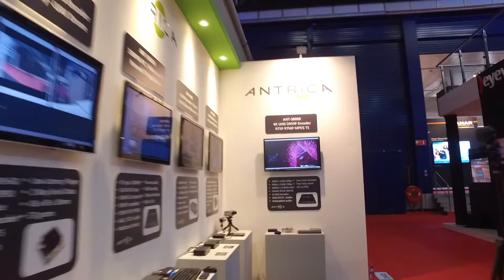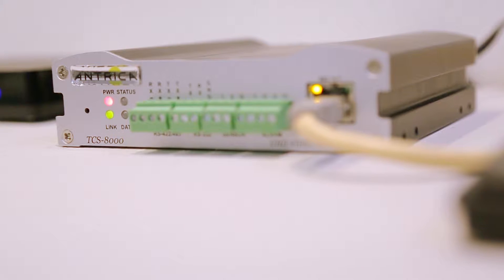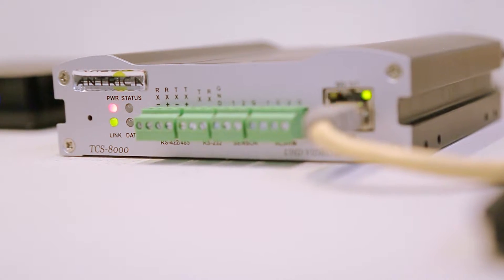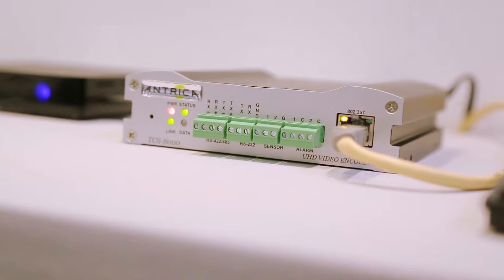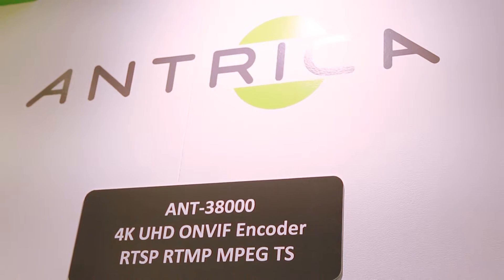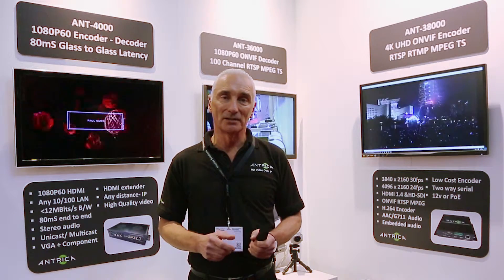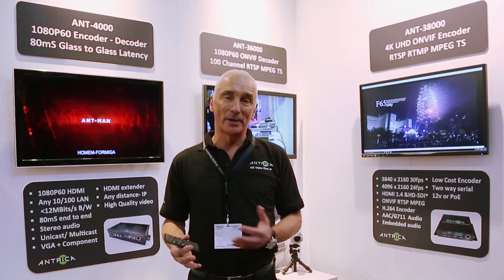The first product is the ANT38000. This is a new 4K video encoder which is using H.264 as opposed to H.265. The question is why H.264 — it's a much cheaper processing and coding method than the current H.265 standard. We're able to encode 3840 by 2160 at 30 frames per second and stream using RTSP or MPEG transport stream.